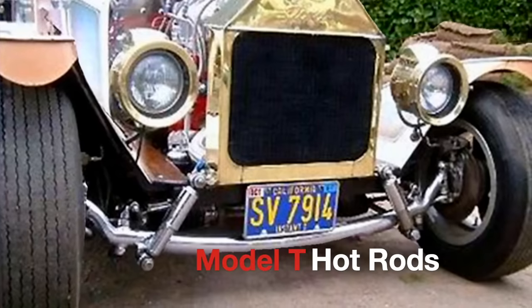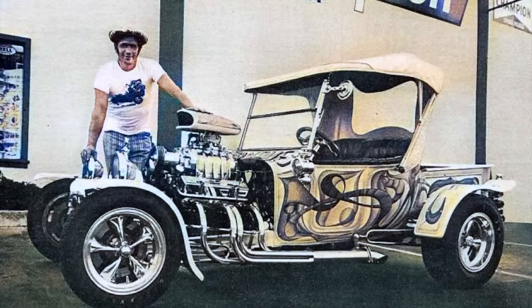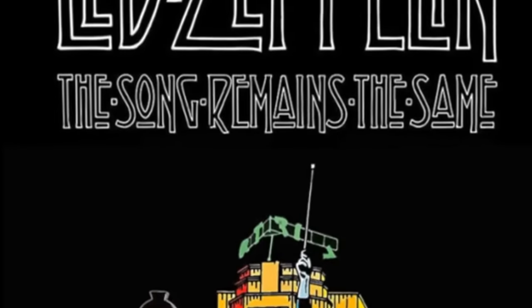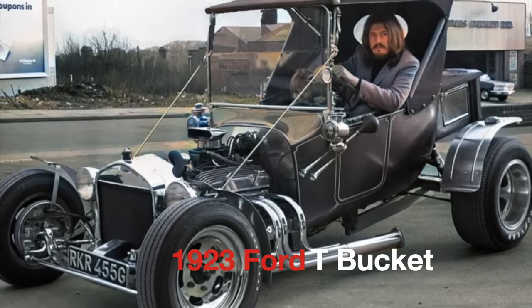Model T Hot Rods. Bonham's 1915 Ford Model T C-Cab Hot Rod was originally built in California in 1970 by Andy Brizio, who nicknamed it Andy's Instant T. Bonzo bought the car in 1974 from Brizio and immediately shipped it back to the UK at an extravagant cost. The car appeared in Led Zeppelin's 1976 film The Song Remains the Same, cementing its place in rock and roll history. It was one of two Model T Hot Rods owned by Bonham — the other a 1923 Chevy-powered Ford T-Bucket.